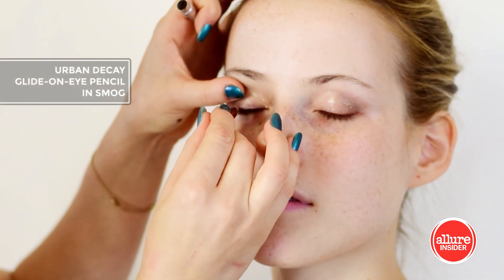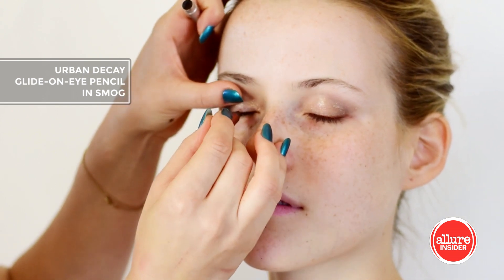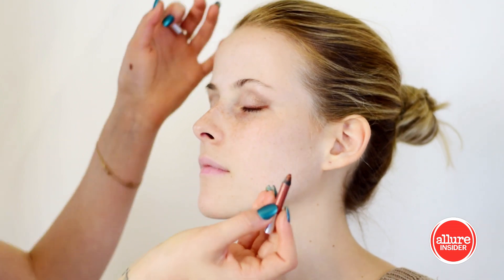Now using this bronzy eyeliner from Urban Decay, I'm lining the top lash line to subtly define her eyes. On the bottom I'm focusing more in the center to create a rounded effect.